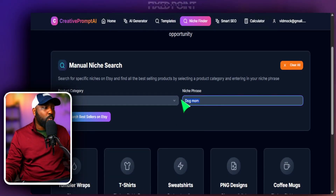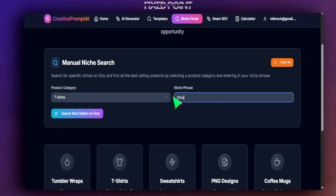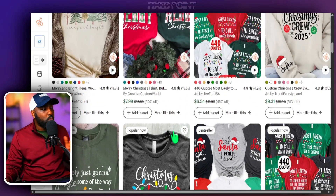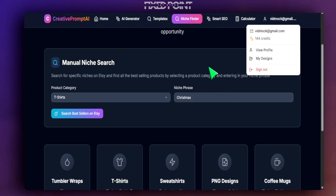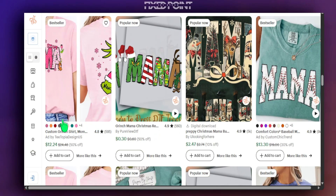Let's head back to Niche Finder and plug in t-shirts. One area we definitely want to spend time creating is things related to Christmas, so we'll put that in and search all the best sellers on Etsy with a simple click. We have popular now and best seller results — there's a ton of Christmas shirts doing extremely well. Let's go even further with our micro niche and try 'Christmas mom.'